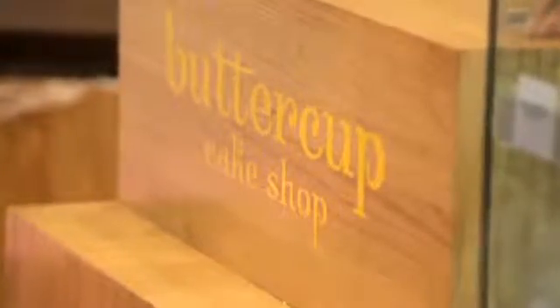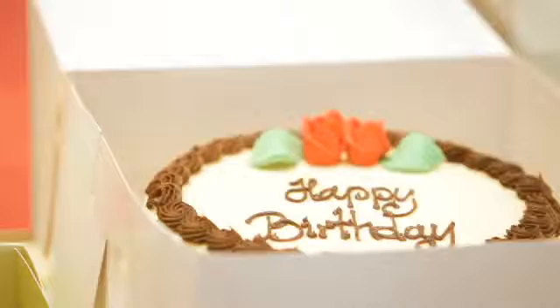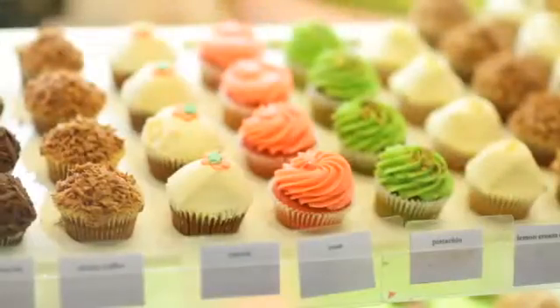Our store is Butter Cupcake Shops. We specialize in making cupcakes, customized cakes, so specialty orders for customers. We also do homemade lemonades and mini cupcakes. It's a wide variety of things that we provide for people.